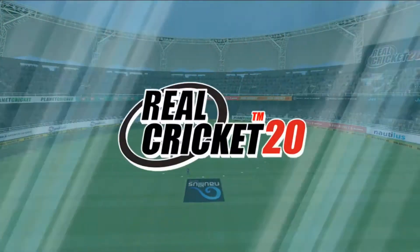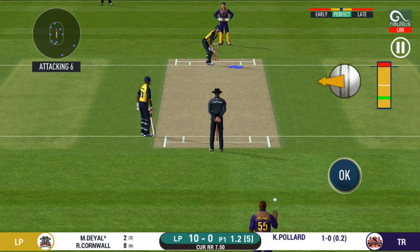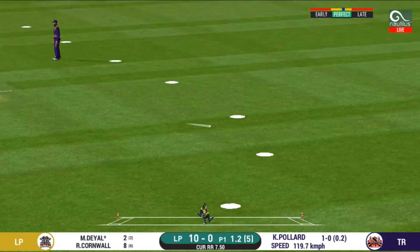There is a fielder at cover. That's a very loose shot at this stage of the game. He should look to get his eye in before trying something extravagant. They are calling for two.